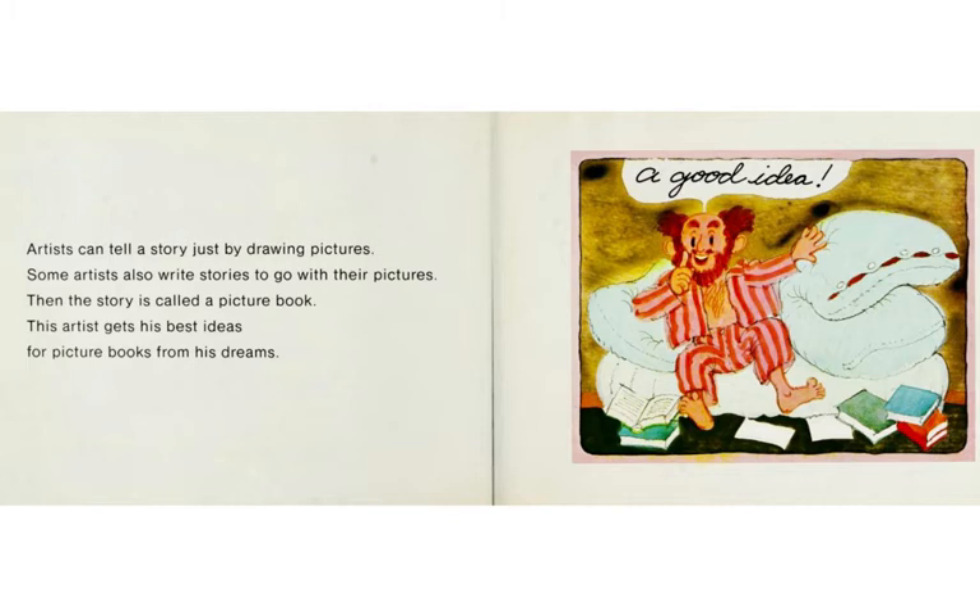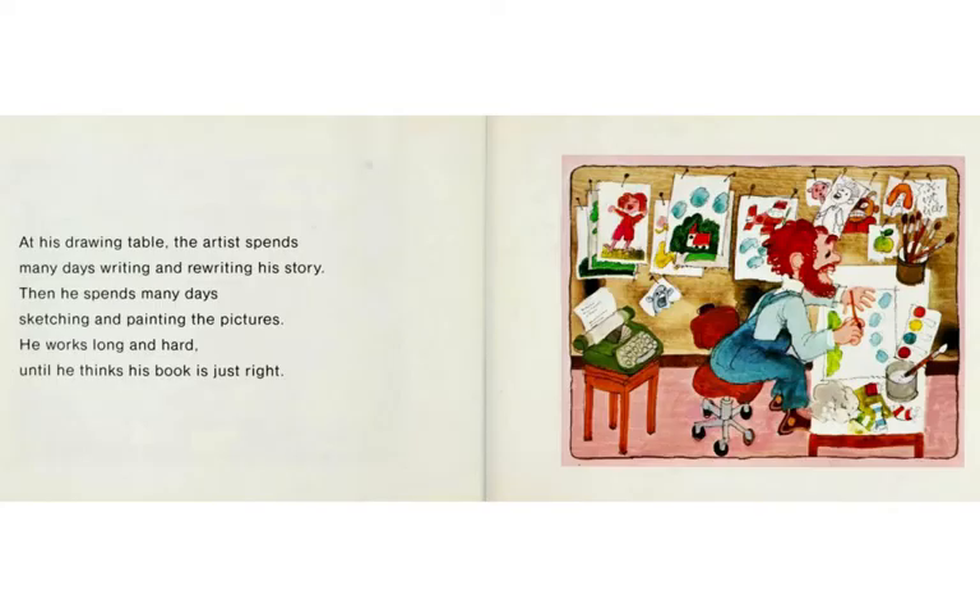From Picture to Picture Book. Artists can tell a story just by drawing pictures. Some artists also write stories to go with their pictures. Then the story is called a picture book. This artist — really Ali Mitkulch — gets his best ideas for picture books from his dreams. At his drawing table, the artist spends many days writing and rewriting his story. Then he spends many days sketching and painting the pictures. He works long and hard until he thinks his book is just right.